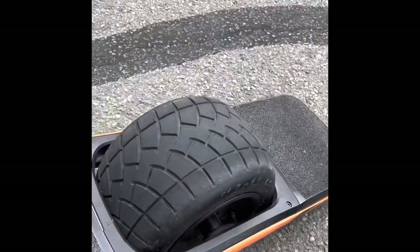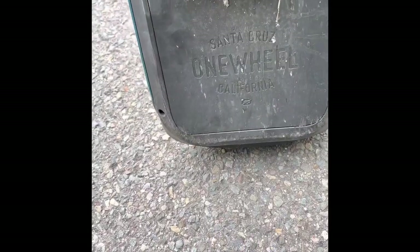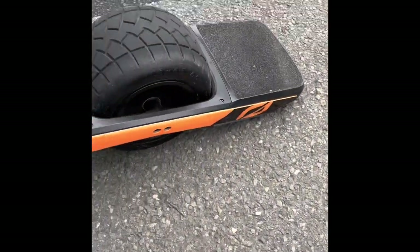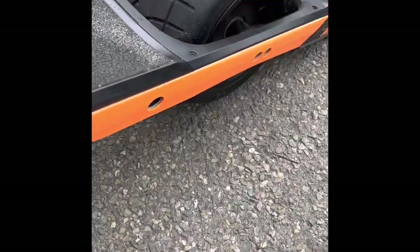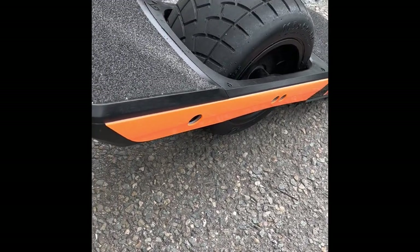I also bought the Float Life float plates — super easy to install. They come with stainless steel bolts and there's an adhesive on the underside that helps stick it to the bottom. That's just going to save your tail. You can see on the Pint X the tail is pretty beat up on the bottom — I don't have any float plates on there. So I figured I'd go with them this time on the GT.